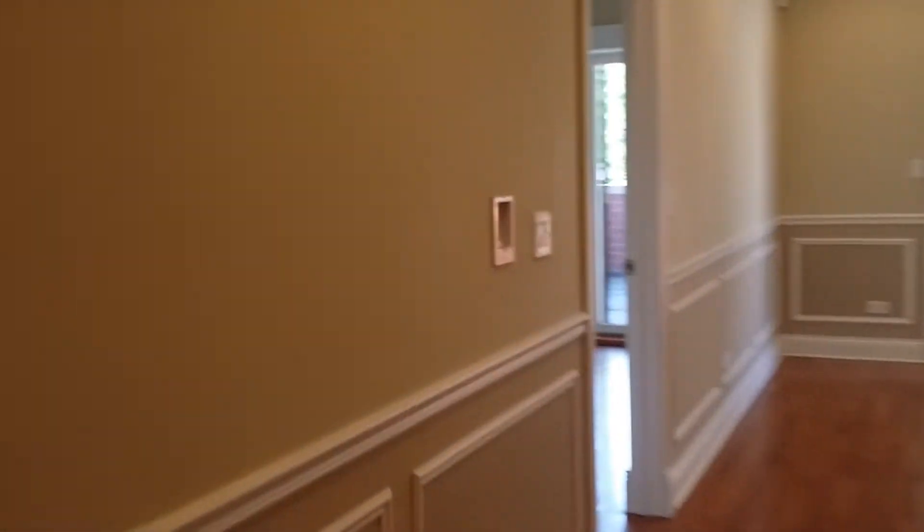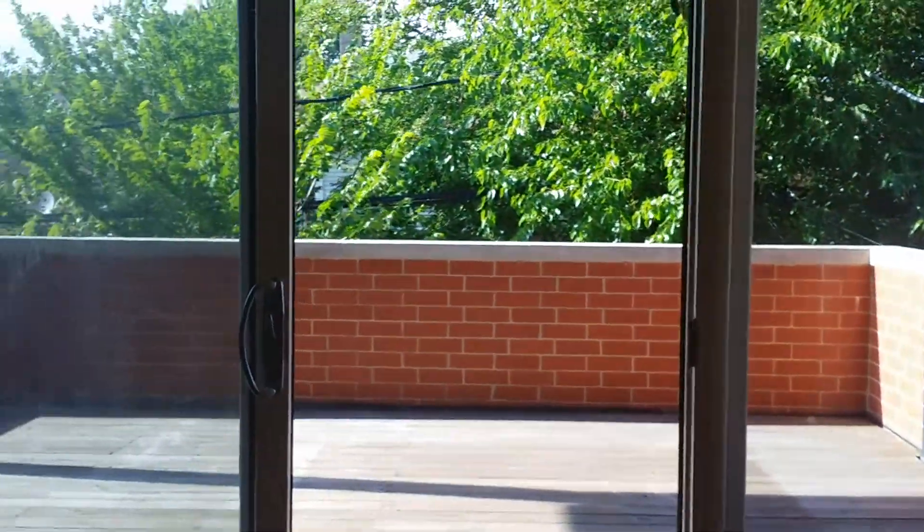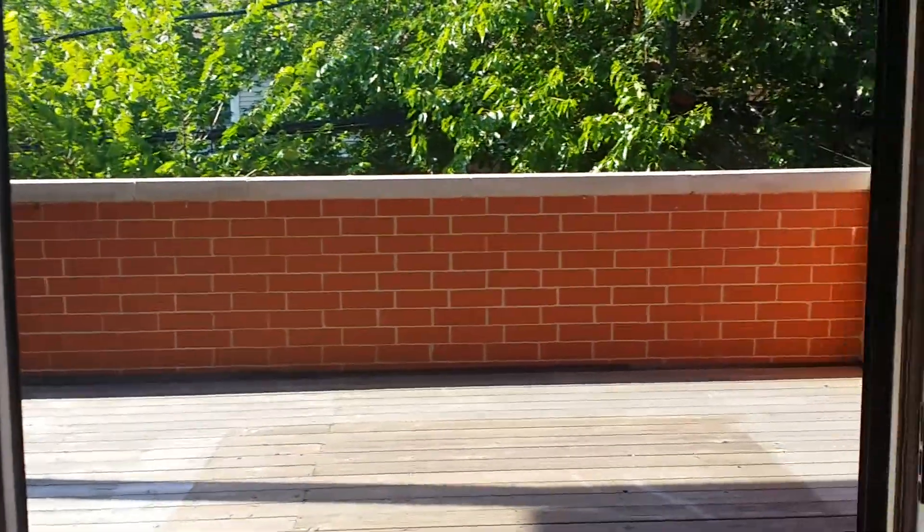There's an iPod docking station, and the master bedroom, living room, and master bath all have surround sound — you can see the speakers there. There's also a gas fireplace, rope lighting all around, and you can access the huge balcony and deck right off the living room.